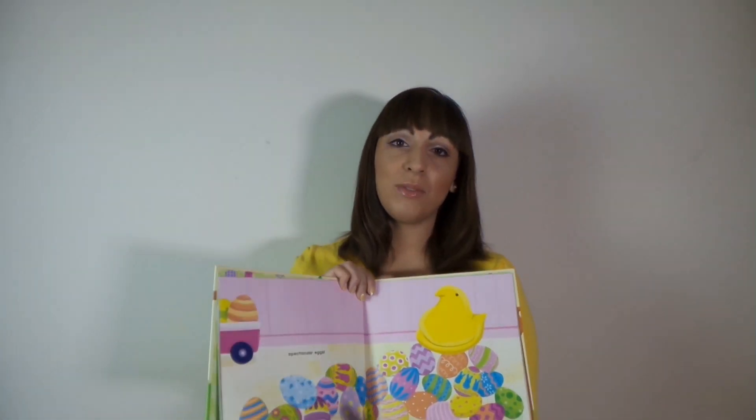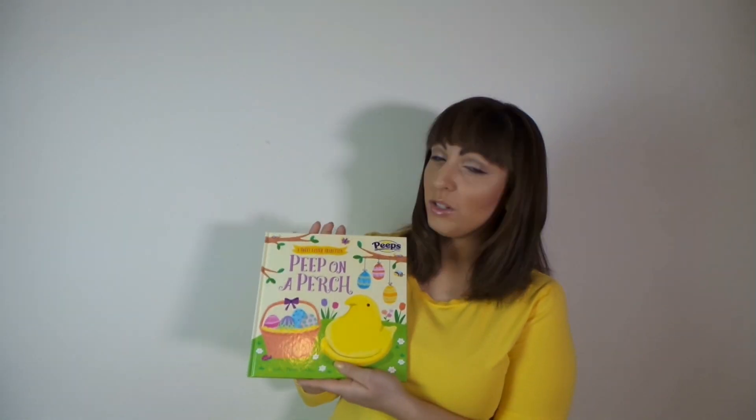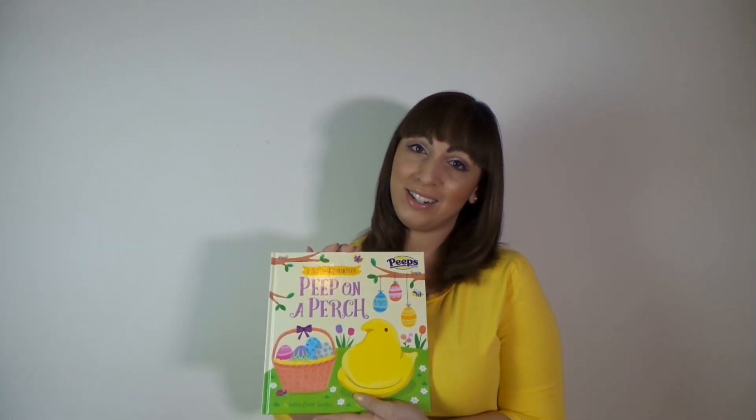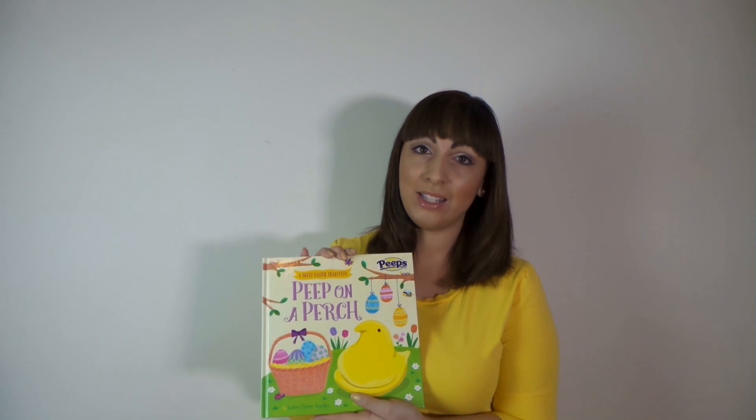I don't want to give away the whole book, but as you can see, it is great. It is wonderful and will soon become your sweet Easter tradition. I highly recommend that you guys get this book for the little ones in your life.